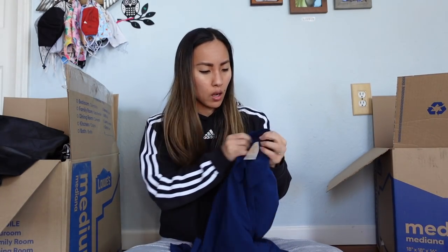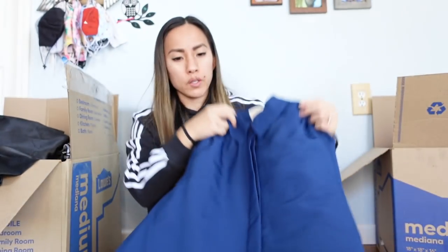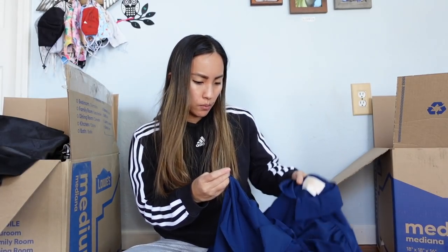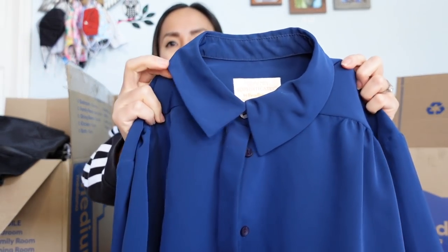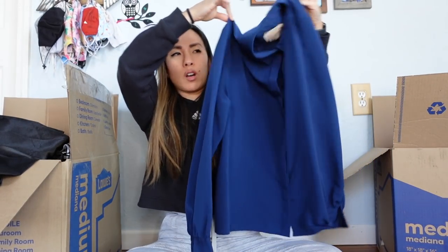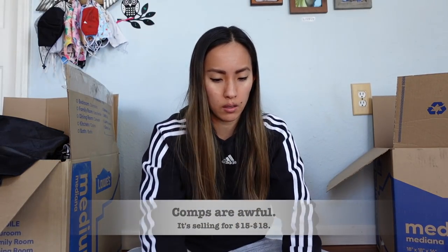This is Country Sophisticates by Pendleton, made in the USA. Pendleton is known for their wool, but this is likely polyester since it says machine wash. It's really cute though — a blue color with a Peter Pan collar, very cottagecore. I'll go ahead and list it. Next up is Eileen Fisher, size petite large, made of 100% Italian wool — just a nice brown open-front cardigan sweater. I'm excited about that one; I'll take measurements since it looks quite short for a large.